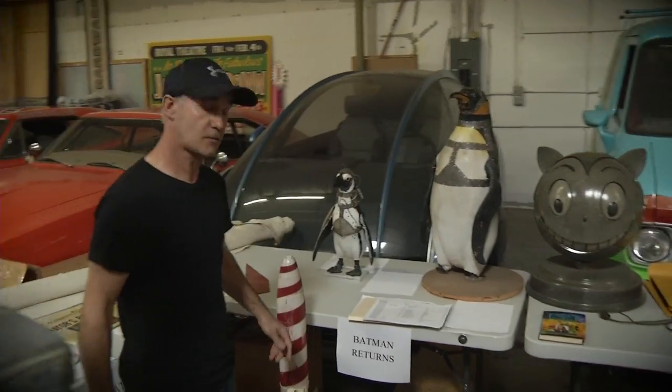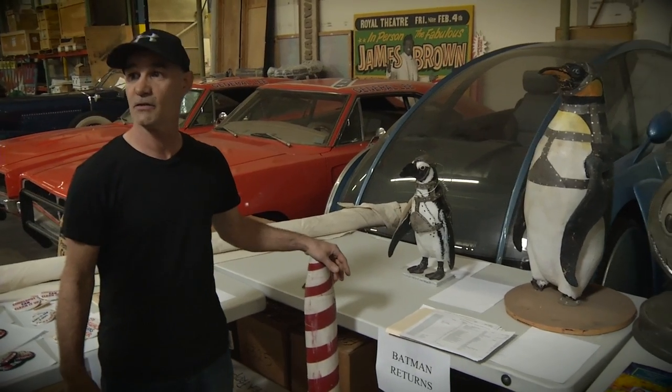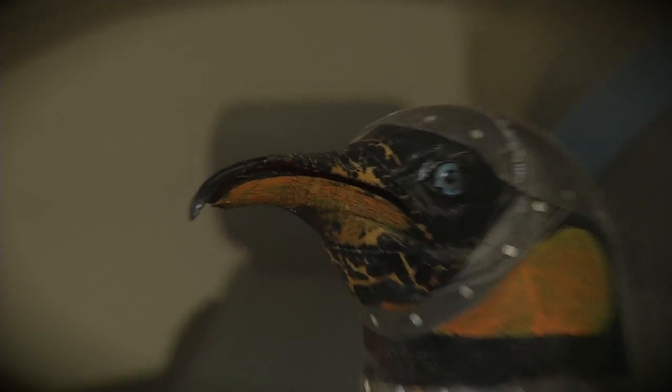Come around here — I don't know if you can see this — these are all the missiles that the Penguin used to assault Batman and the team, so he had himself a good little weapon going on here.